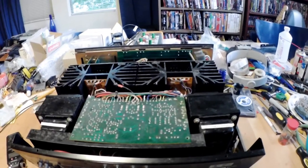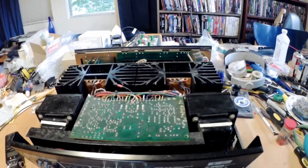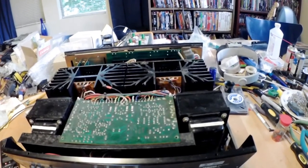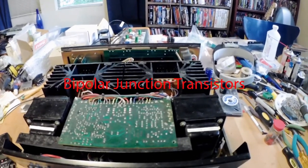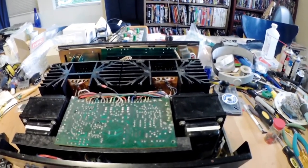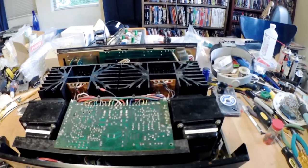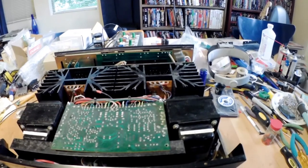The ADCOM sounds warmer than this amplifier in the upper bass and lower midrange. This amplifier doesn't have that bump down there for some reason — possibly due to the large number of bipolars in the signal path, I'm not sure. But the ADCOM can't match this in the treble. Even though it's pretty much an all-MOSFET amplifier beginning to end, there's still a bit of edge on the treble.